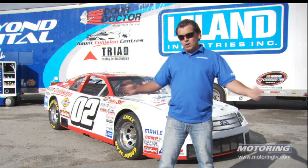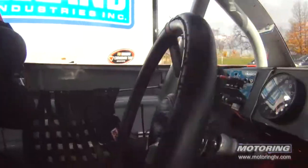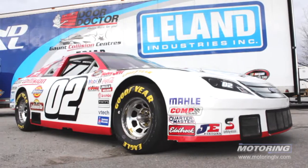To drive one of these, you've got to look the part. Inside, you can see the interior is a little more sparse than your stock Ford Fusion. There's one seat. The radio only gets one channel, and that's your crew chief. And the air conditioning is what we like to call 2100 — two windows down at a hundred miles an hour.